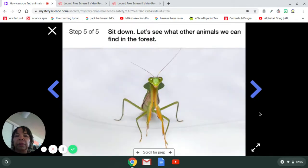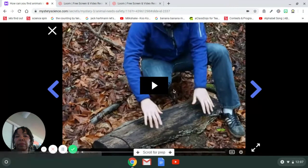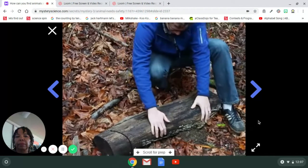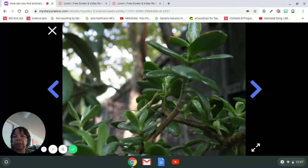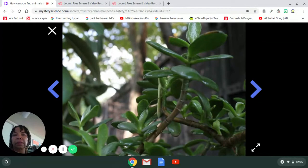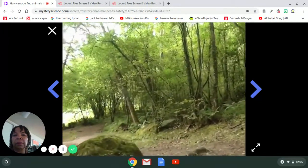Go ahead and have a seat. Let's see what other animals we can find in the forest. I've been giving you some tricks for finding animals — like looking under logs or looking for movement such as bugs walking on leaves. But what else can you do? Let's keep going on our walk; I've got another trick to show you.